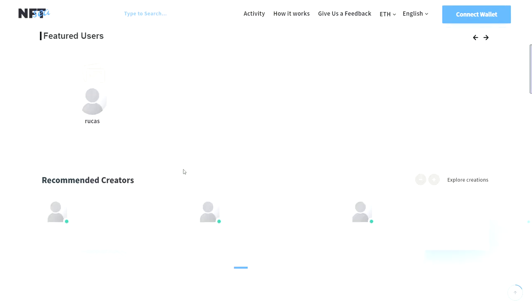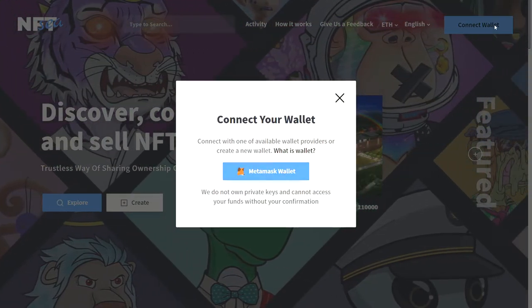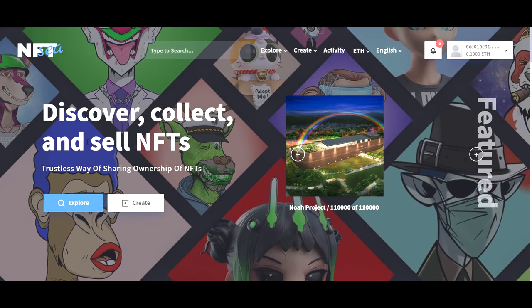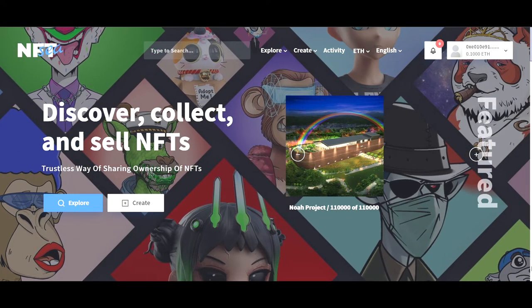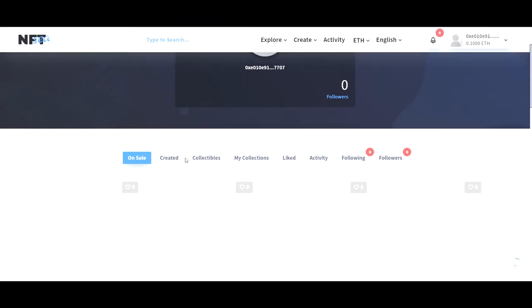That is the home page of the NFT marketplace. Now let me connect a wallet — I'm connecting my MetaMask wallet and accepting the terms of service for this product. Once my wallet is connected, I can see my profile over here.